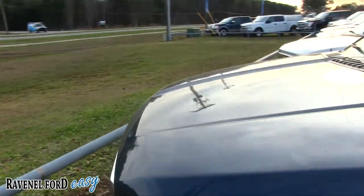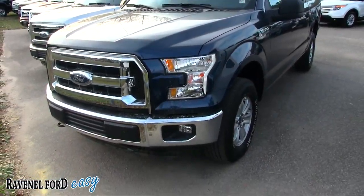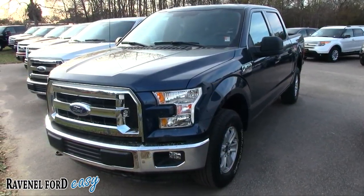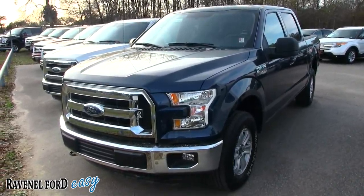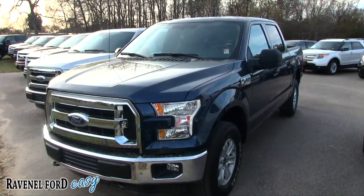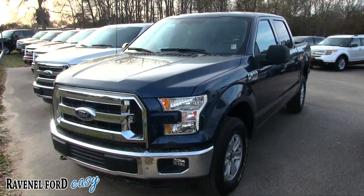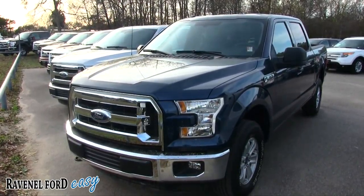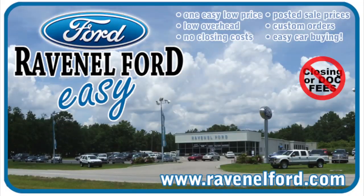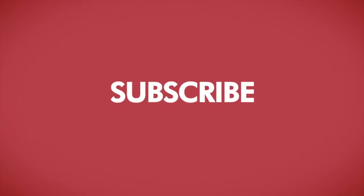Ford tough for 37 years — come on down and see us at Ravenel Ford. If you're on YouTube, make sure you like, comment, and subscribe. Let us know what you think — whether you own a Chevy Silverado, a Dodge Ram, or an F-150, tell us your thoughts. We hope you end up buying a truck from us at Ravenel Ford. Visit us online at ravenelford.com — car buying really is made easy at Ravenel Ford. This video is brought to you by Charleston Car Videos: real video, real cars, real people.